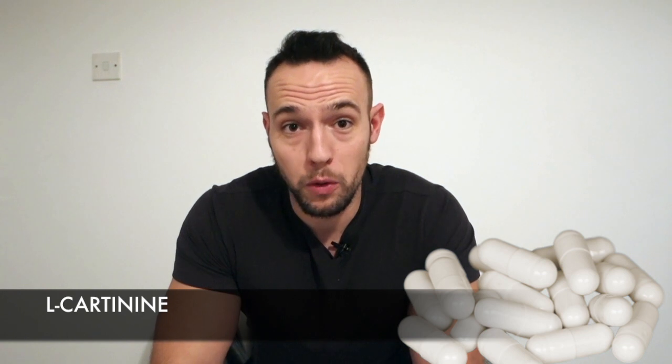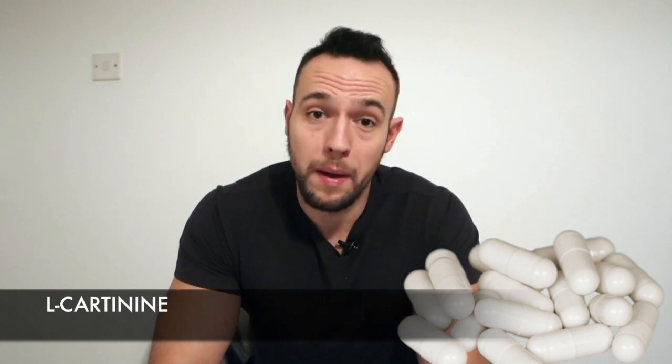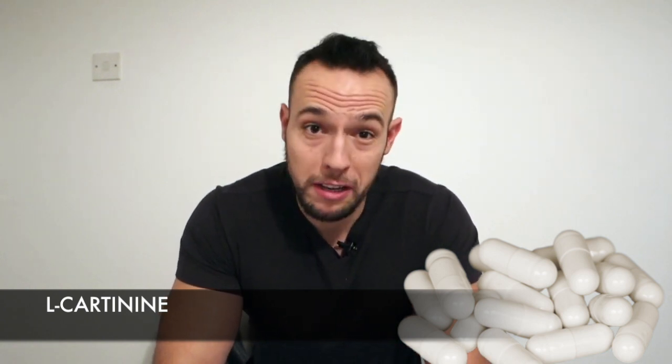Moving on to the number one natural fat burner. For me, this is L-Carnitine. This amino-like molecule is critical for bringing fat into the mitochondria, and this is where it's ideally burnt away as energy. There are loads of studies that prove the intake of L-Carnitine increases your fat use. L-Carnitine should be taken at two to three grams and should be taken a minimum of three times a day for optimal use.